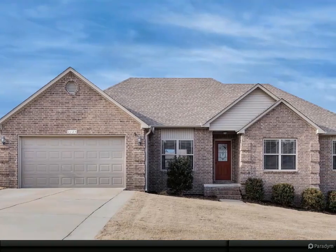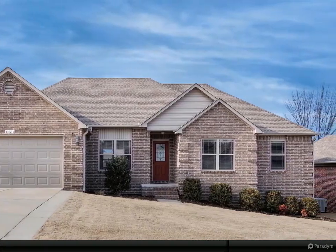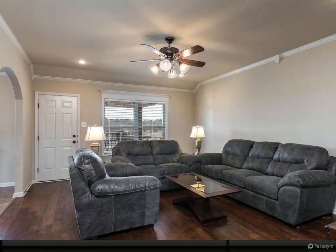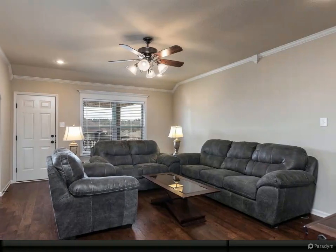Do not miss this updated and move-in ready four-bedroom, two-bath home in North Hill Subdivision. Home features a split floor plan with separate dining area, a beautiful covered back patio, large master bedroom, stainless steel appliances, and brand new landscaping.